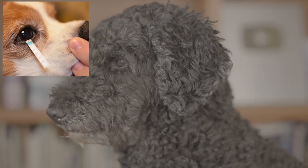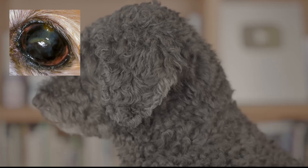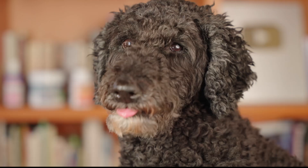Dry eyes in dogs — what is it? In veterinary terms it's known as KCS, or keratoconjunctivitis sicca. In this condition there's a decrease in tear production for the eyes, resulting in secondary clinical signs: mucoid production, inflammation on the surface of the eye, and chronic eye infections.